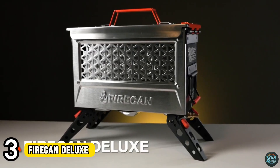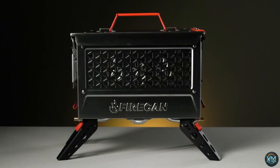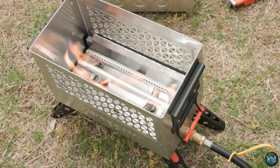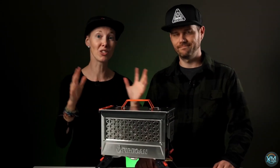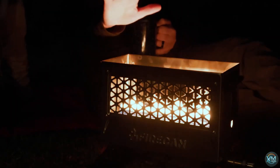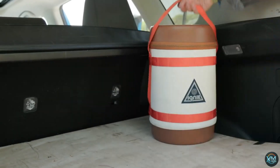Number 3: Firecan Deluxe. Craving campfire ambience and sizzling meals on your next outing? Look no further than the Firecan Deluxe, a portable fire pit and grill in one. This compact powerhouse boasts a stainless steel build for durability and folds flat for easy storage. Fire up the adjustable flame for a cozy fire, perfect for campsites or backyards with fire restrictions. Simply swap to the included grill insert and cook up a feast with the convenient flame control knob. The Firecan Deluxe's removable grease tray makes cleaning a breeze, and its collapsible legs make it a must-have for any outdoor enthusiast.